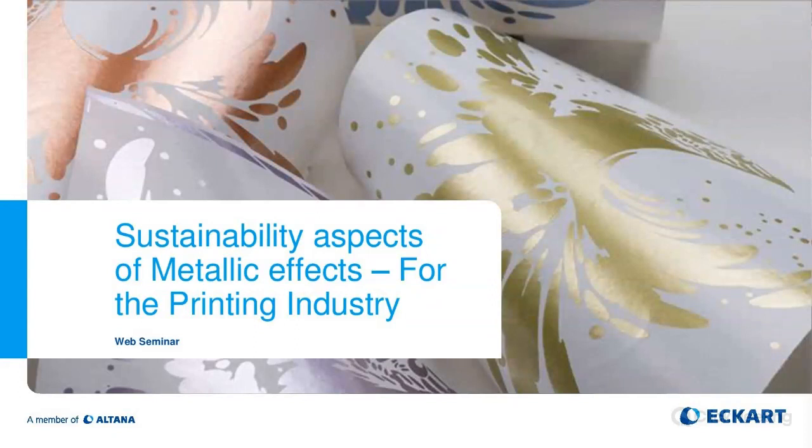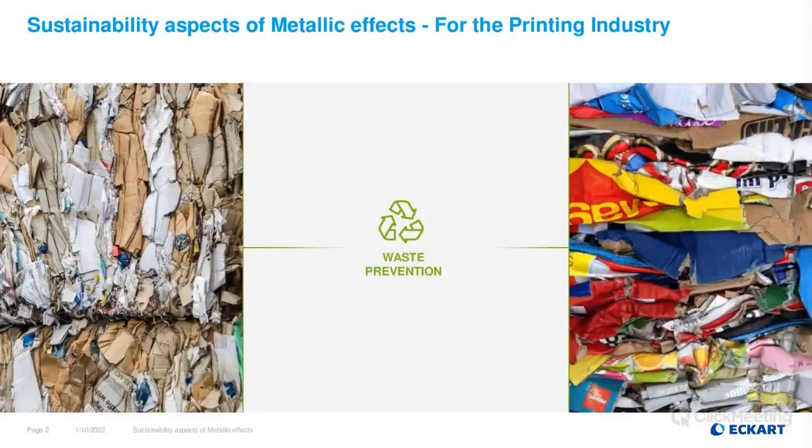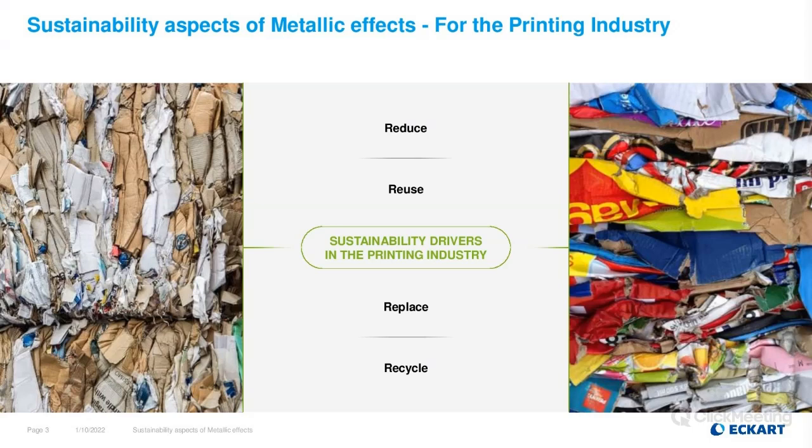Today we will share some information about sustainability aspects of printing metallics, particularly with regard to paper and board printing. The prevention of waste is a clear goal of the whole printing industry, and we will compare metallic effects of different technologies and how waste can be reduced, reused, replaced, or recycled.